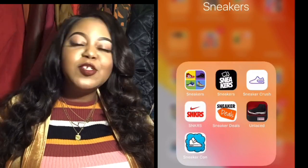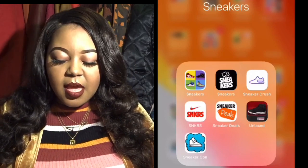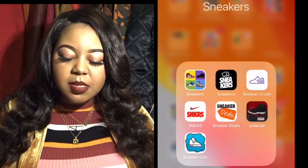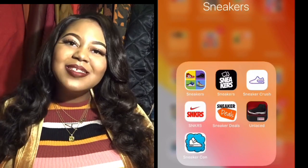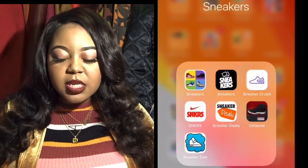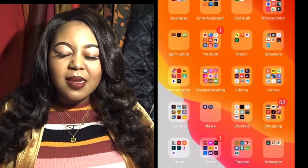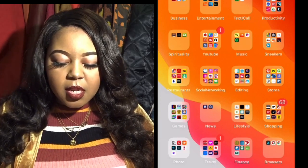In my Sneaker folder everything relates to sneaker deals. The main ones I use are the Sneakers by Nike app, the SNKRS app as my primary, and the Unlaced app — though Unlaced hasn't been updating and I'm not sure if I need to download a newer version.